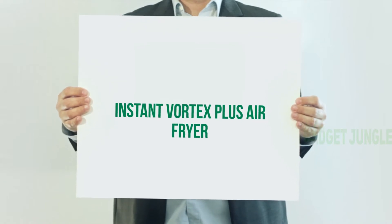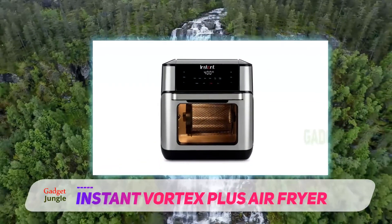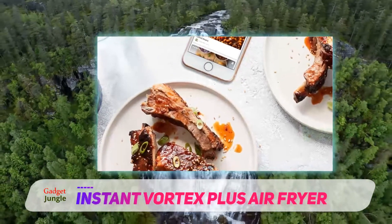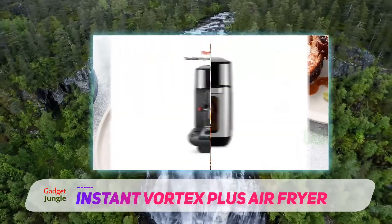Instant Vortex Plus Air Fryer. You may know the Instant Pot Company from their popular line of electric pressure cookers, but they also manufacture other gadgets that are useful in the kitchen. The Instant Vortex Plus 7-in-1 air fryer oven is one of their latest offerings, combining the features of a standard air fryer with features you'd find in countertop ovens.